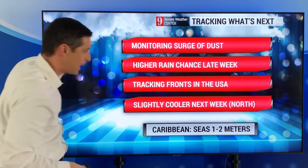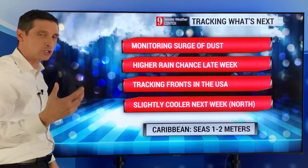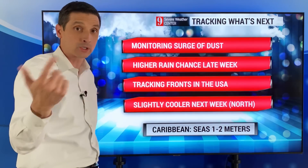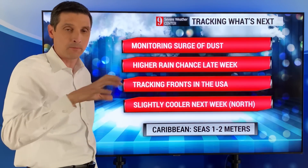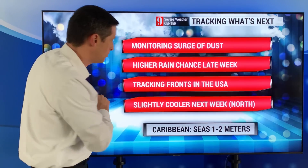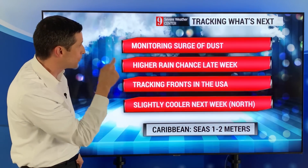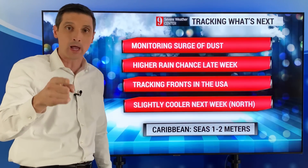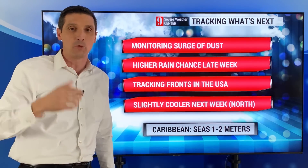For my captains and mariners out there: seas are running at about one to two meters for the most part across the Caribbean. They've been higher off Puerto Rico northward — U.S. and British Virgin Islands — and over towards St. Martin, with some rockier seas mainly on the Atlantic waters. I'll keep you posted on that. We'll watch these fronts, the higher chance of rain, and the dust. Thank you for subscribing and sharing this channel. I hope you have a wonderful day ahead.